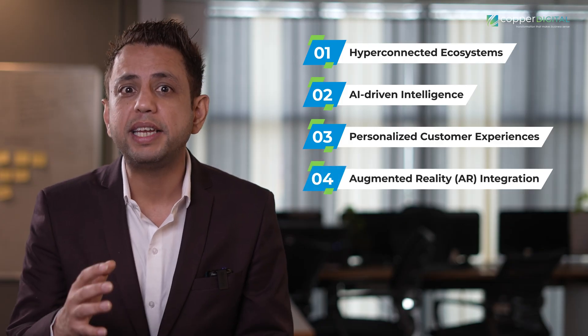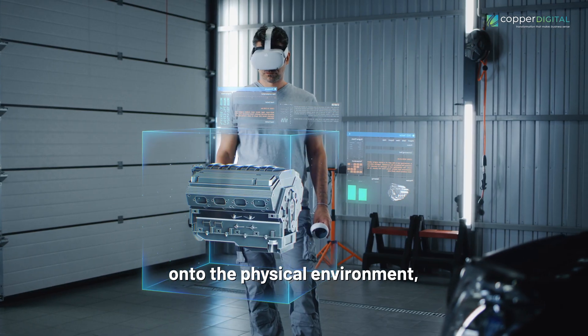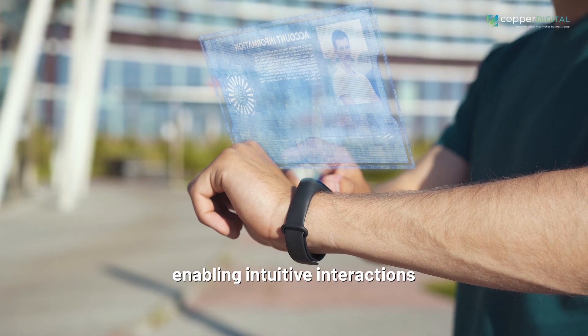Next, Augmented Reality Integration: AR overlays real-time data onto the physical environment, enabling intuitive interactions with digital twins and their physical counterparts.